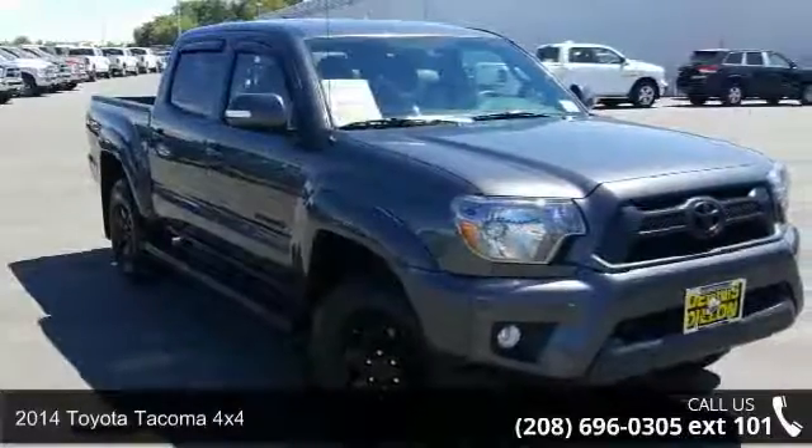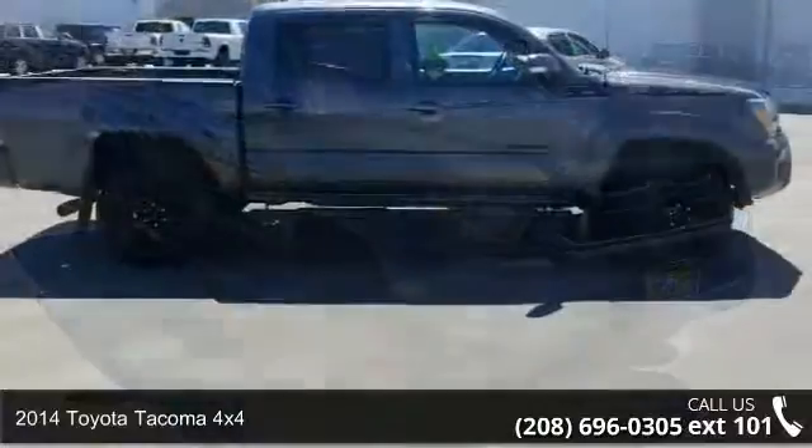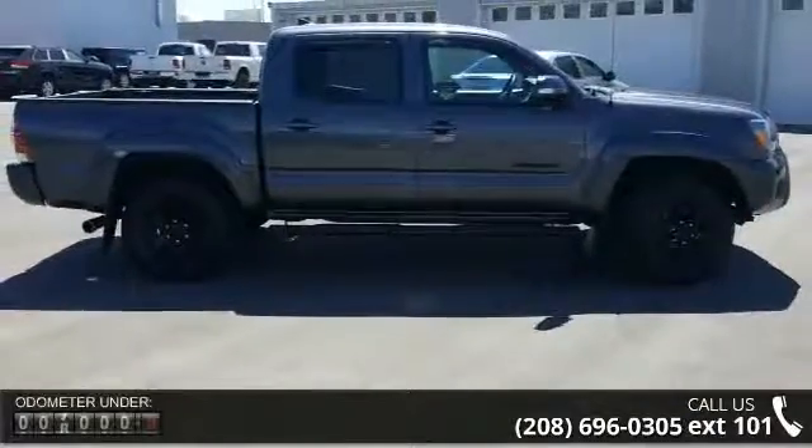Step into the 2014 Toyota Tacoma 4x4. If you are looking for a first-rate auto, this one could be yours today.